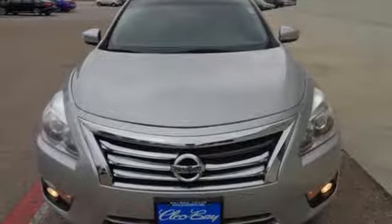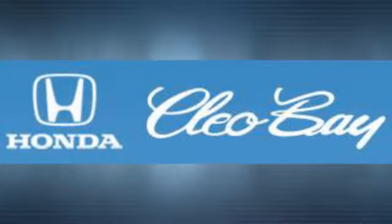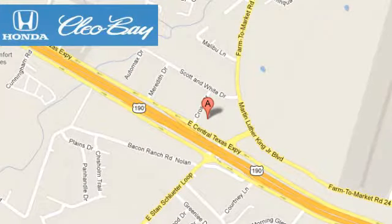It's begging for you to come take a test drive. Clio Bay Honda is one of the premier Honda dealers. We're conveniently located at 3907 East Centex Expressway in Killeen, Texas.